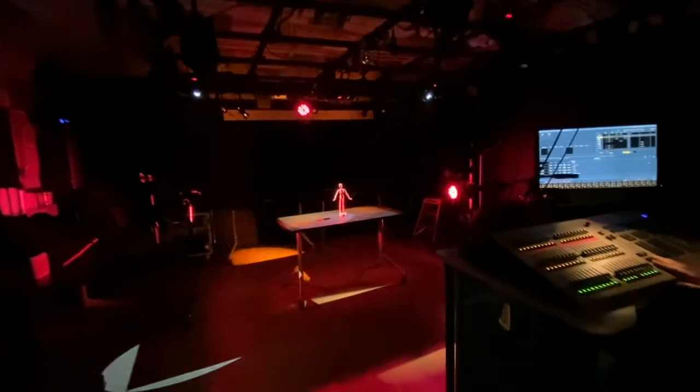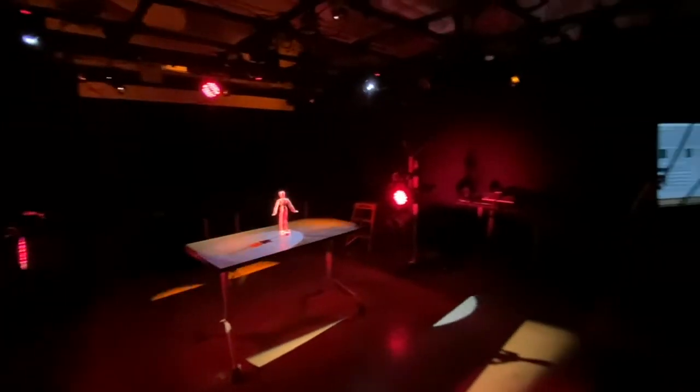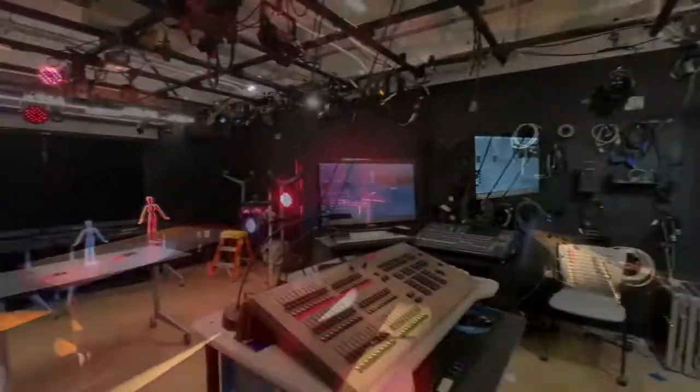Here we have the lighting and sound design lab. In this room students can work on designs for classes as well as experiment for main stage productions and student projects.